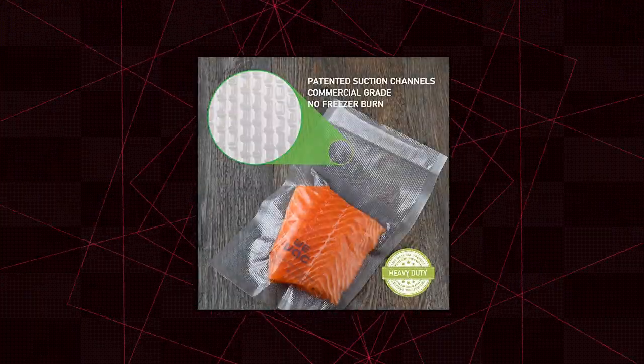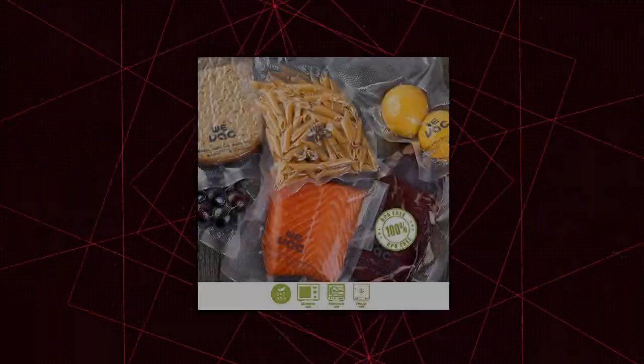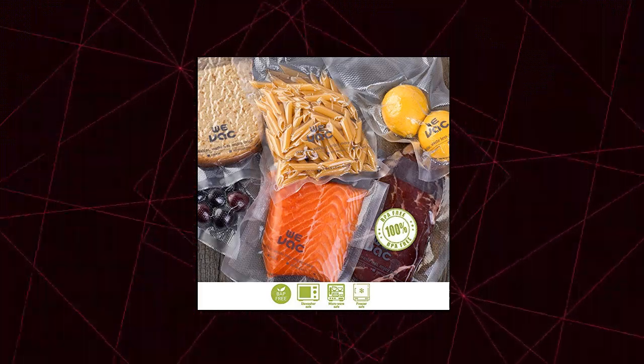Works with all suction vac heat sealers such as Food Saver, Seal-a-Meal, Nesco, Westin, Cabela's, Ziploc, etc. BPA free, perfect for food storage, freeze dried meal, sous vide, gardening, tea leaves.